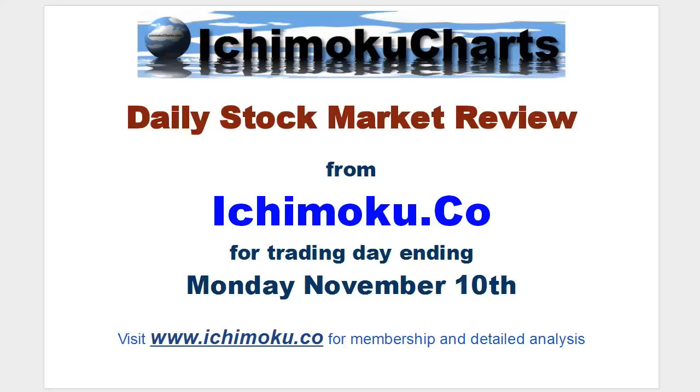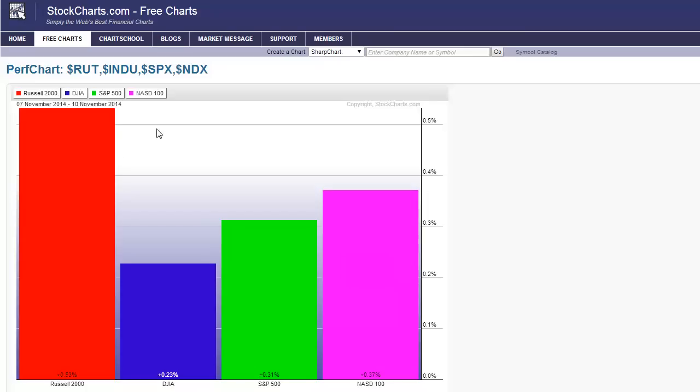Hello everyone, welcome to the Ichimoku.co daily stock market review for the trading day ending Monday, November 10th. Looking at the relative performance of the indices, the leader today was the Russell 2000 up 0.53%, followed by the NASDAQ 100 up 0.37%, closely followed by the S&P 500 up 0.31%, with the Dow Jones the laggard but still up by 0.23%.